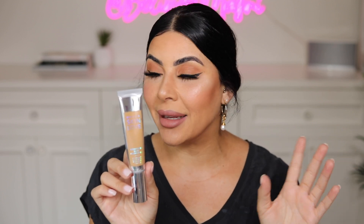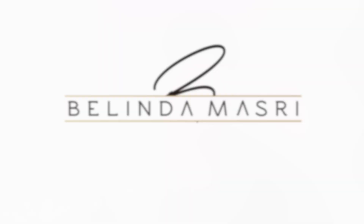Hey guys, welcome back to my channel! This is going to be a nice short and sweet video.